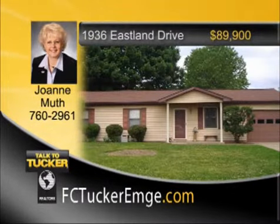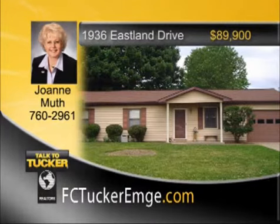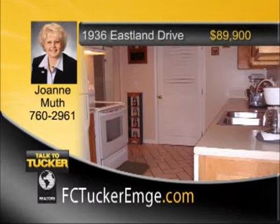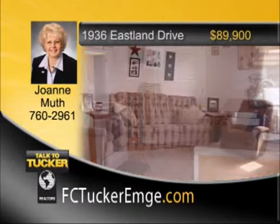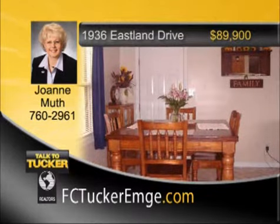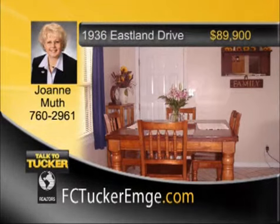Wow, opportunity is knocking for someone. Just move right into this home featuring a new energy-efficient all-electric heat pump, ceramic tile in the large kitchen and bath, beautiful kitchen cabinets, and three freshly painted bedrooms. Included are all the kitchen appliances, plus there's a large storage barn and work area in the garage. Just move in and enjoy this nice home and its shady backyard and patio. Talk to Joanne Muth at 760-2961.